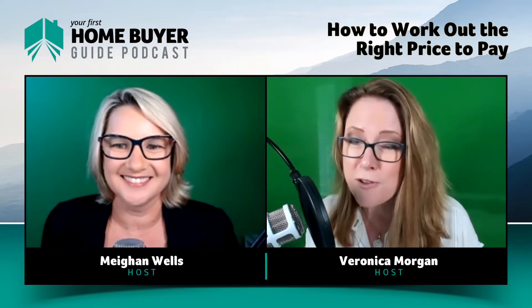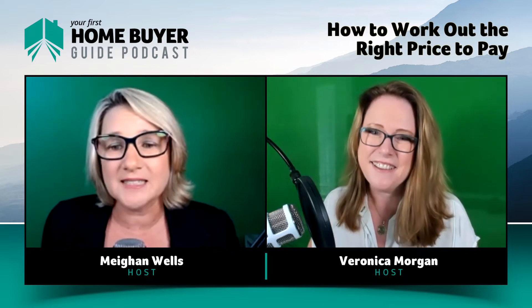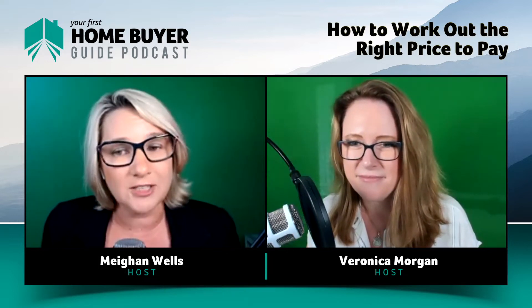Welcome to Your First Home Buyer Guide, the podcast for first home buyers who want to get it right. I'm Megan and that was Veronica. We're both buyers agents, and between us we've got over 40 years experience. We are going to share with you bucket loads of stories about avoidable mistakes, and make sure that you get unbiased and real information so you can get where you want to be without missing a step.